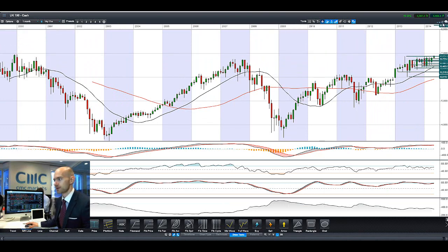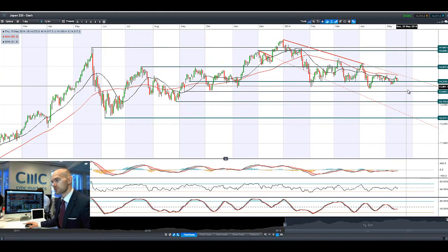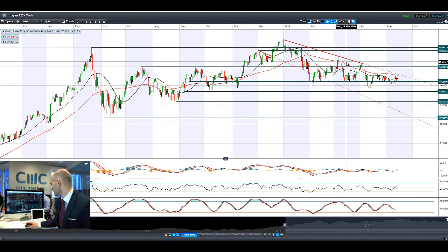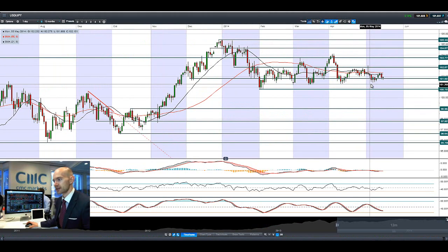Looking at the Japan 225, you can see it's bounced off potential support at 14,219, still on the downtrend. The dollar yen came off a little bit yesterday but is slowly trickling back up again. 14,219 looks strategic in the very short term.